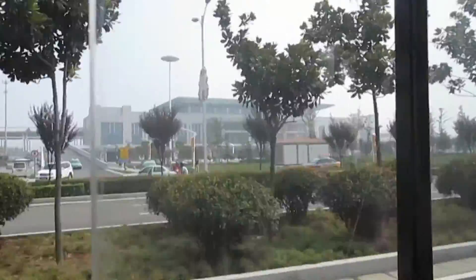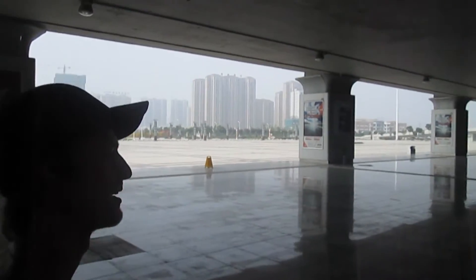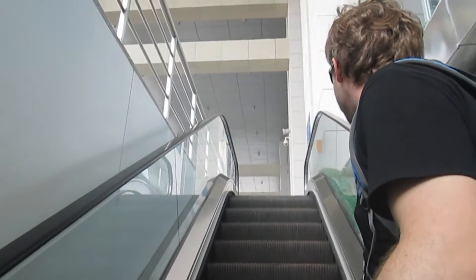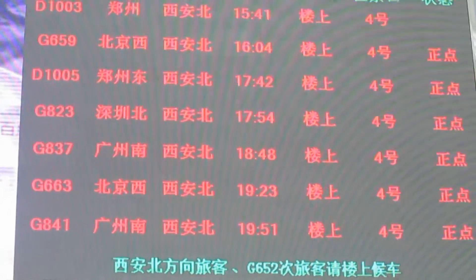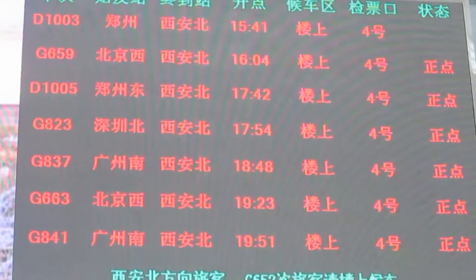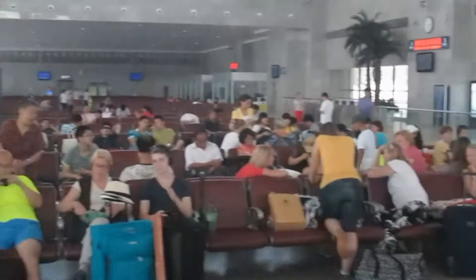We think this may be the high-speed train station. We've arrived at the Luoyang high-speed train station and we're ready to catch our train from Luoyang to Xi'an — that's G659, departing at 4:04. And this is our platform, platform number 4, and these are the people waiting.